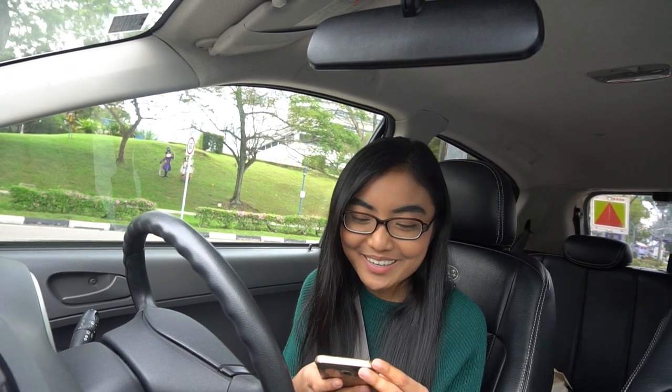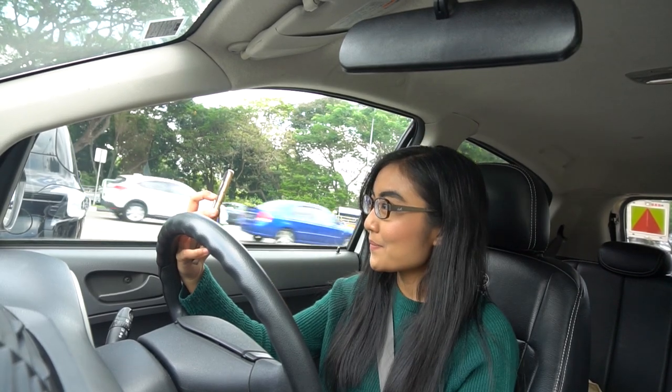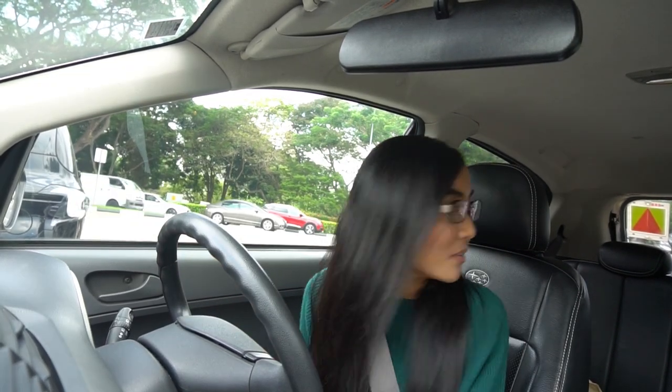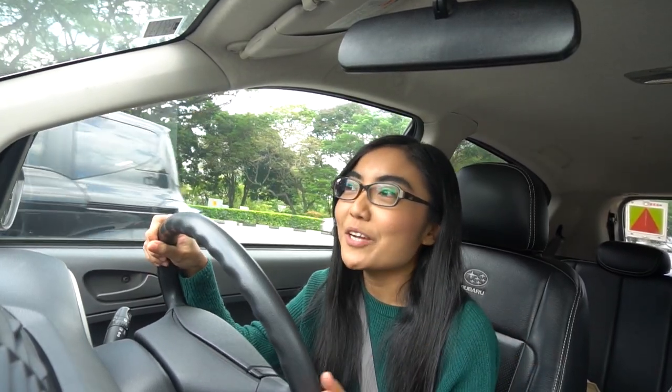Let me just give him a scare. Don't worry guys, this is not handphone driving because there are three criteria for it to be considered handphone driving: the car needs to be moving, you need to hold your phone, and you need to use at least one function. So right now the car is not moving, so it's not considered handphone driving. But if you can, try not to use your phone when driving.